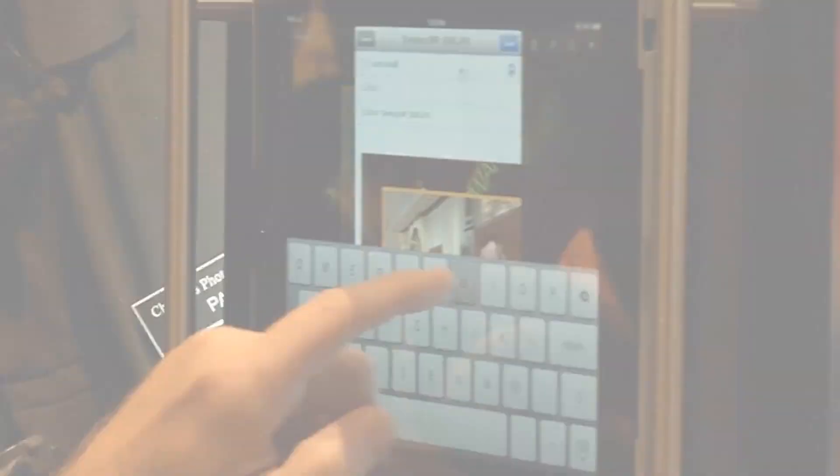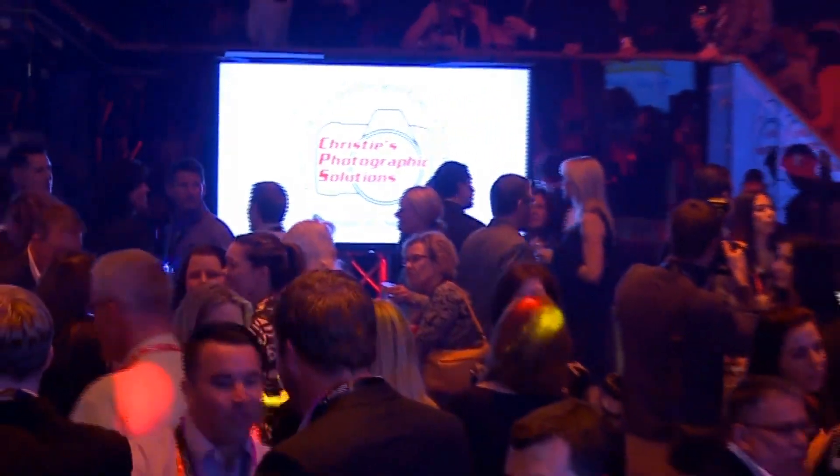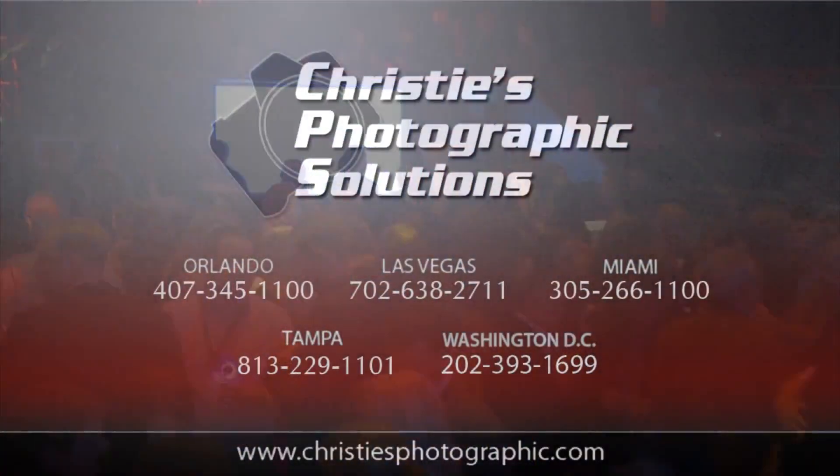It's fabulous for your social media. Go to Christie'sphotographic.com and see how we can provide a solution for entertaining and engaging your guests.